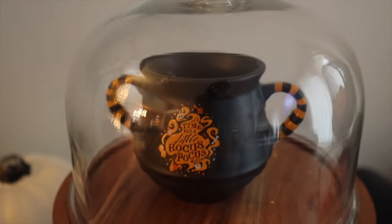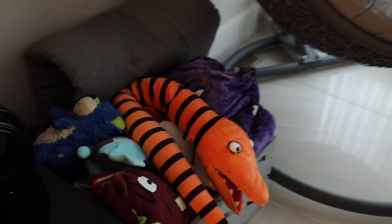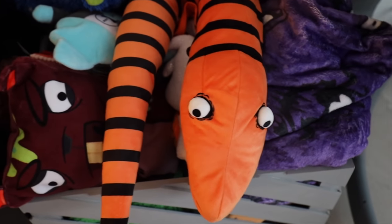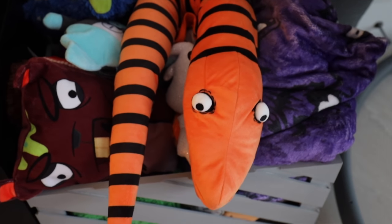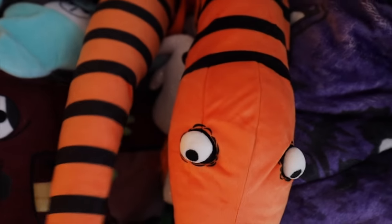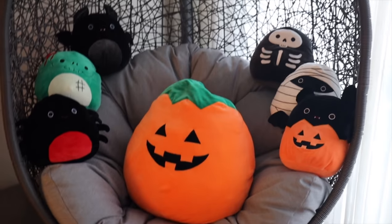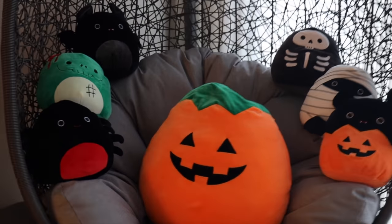I've got a little Venus flytrap and then another Hocus Pocus mug in a dome. This year we put all of Carl's toys in this bin and he has a lot of Halloween toys — he loves the snake. Shout out to one of our subscribers who sent me a message saying her little boy wanted the snake so bad because it was featured in the video, and then Carl had it!